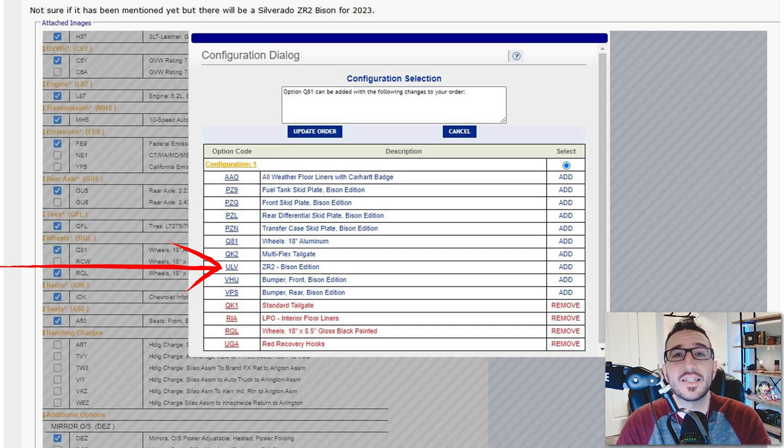As someone who has been in this system plenty of times before, the very first thing I thought to do was go into the dealership ordering system myself in order to find this code while building out a new Silverado ZR2. I tried to build out a 2022 ZR2 as well as a 2023 ZR2, and I didn't find that code anywhere within my system.